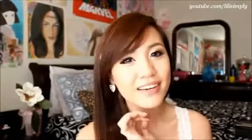Alright, that is it for my Outfit of the Day. Thank you so much for watching. Please check out my other videos. Thumbs up this video if you liked it. And subscribe. Bye!